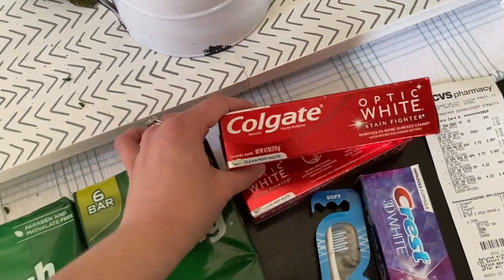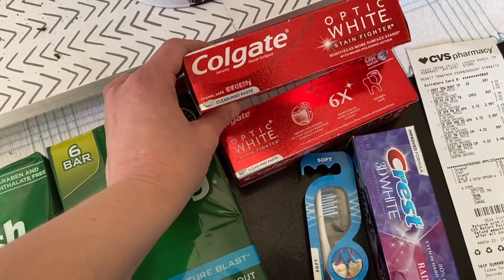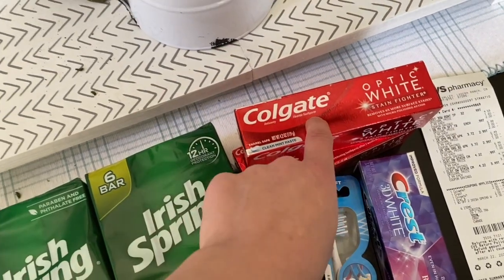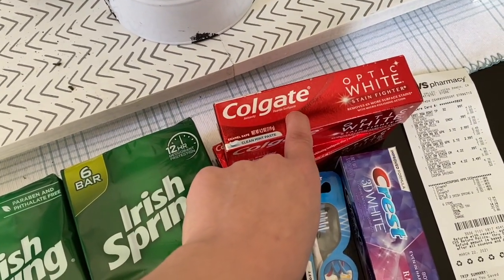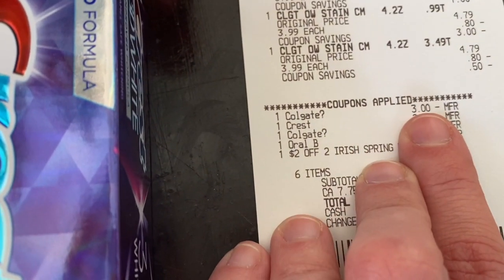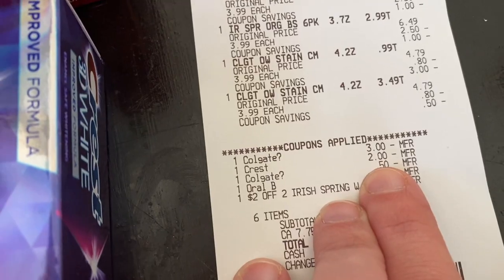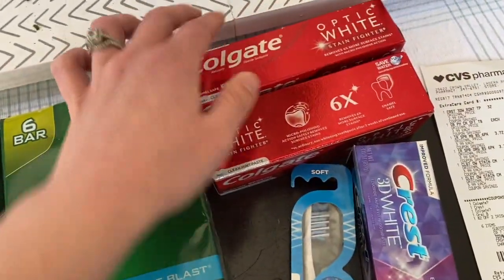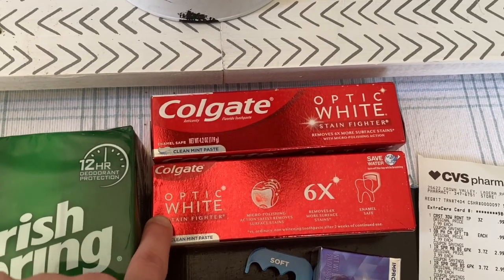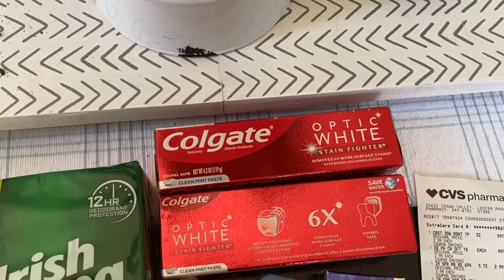The surprise little glitch I found was on the Colgate Optic White. These are priced at $3.99 each, and when you buy two, you get a $5 Extra Care Buck. I clipped the $3 off two coupon for the Colgate, but I also clipped a 50-cent coupon, so it actually took $3.50 off total. I ended up paying $4.48 for both, but then I got the $5 Extra Care Buck back, making it a 52-cent money maker.